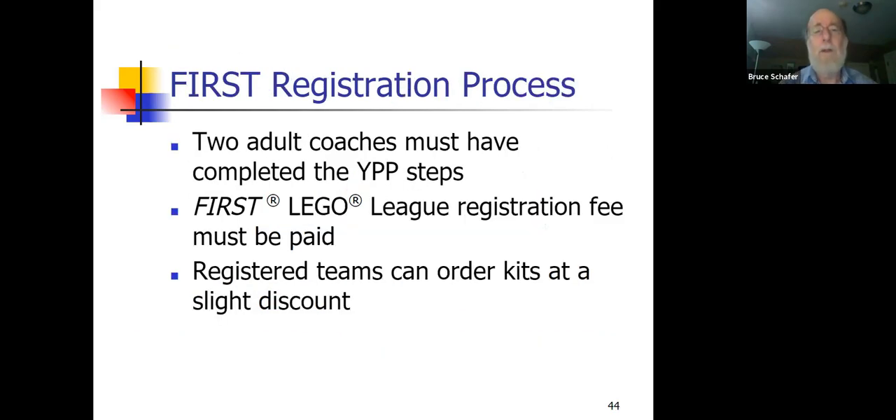As part of the youth protection program, there need to be two adults responsible for the team, and both need to pass background checks. Additional adults can be background-checked too, but at least two is the requirement. Those should be the main ones interfacing with the kids and organizing meetings. To become an official team you also need to pay the registration fee, after which you can order kits from the portal.